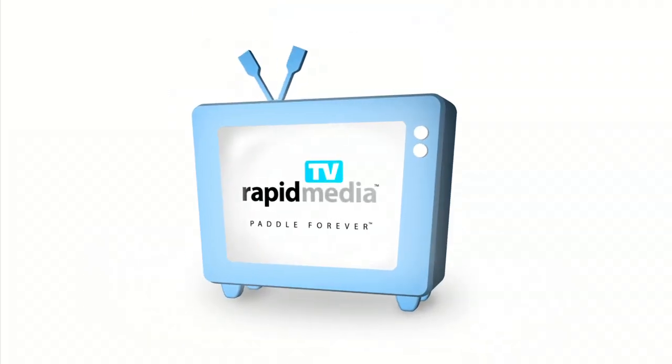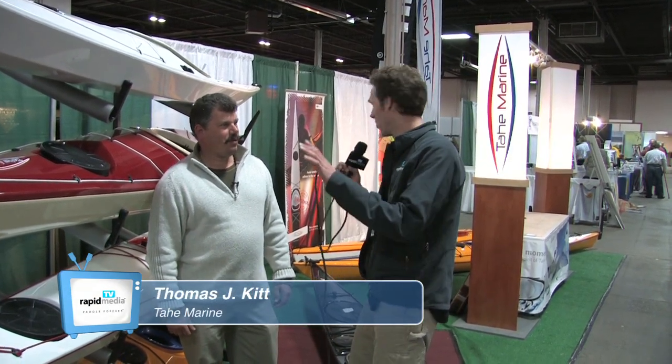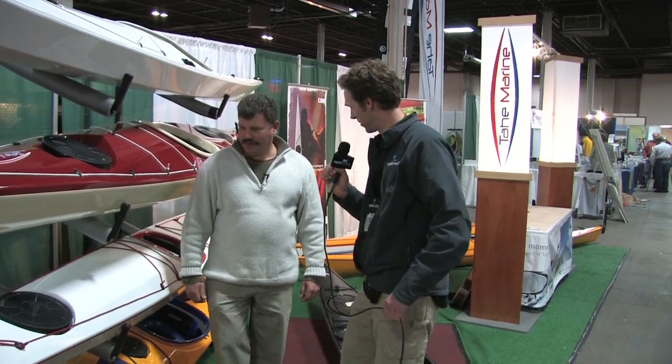Rapid Media presents Rapid Media TV. Scott McGregor with Rapid Media TV here, and I'm at Jersey Paddlers Paddle Sports 2011. I'm with Kit at Tahe Marine. You've got a whole bunch of beautiful boats here. Why don't you walk me around one — this white one here, for example.